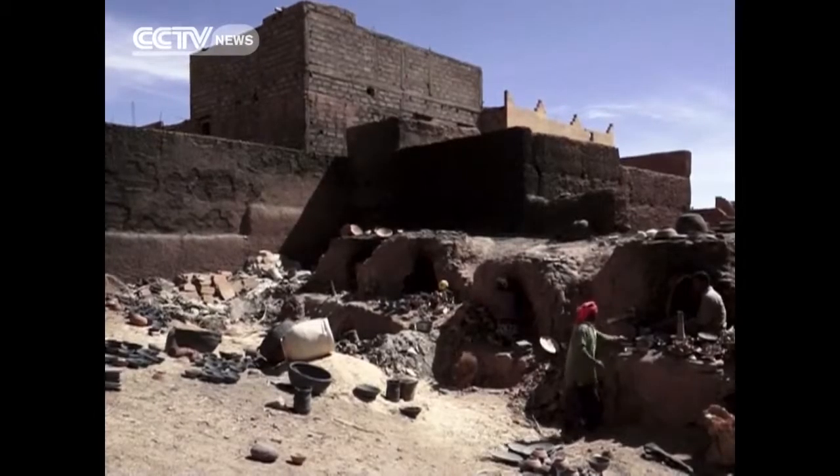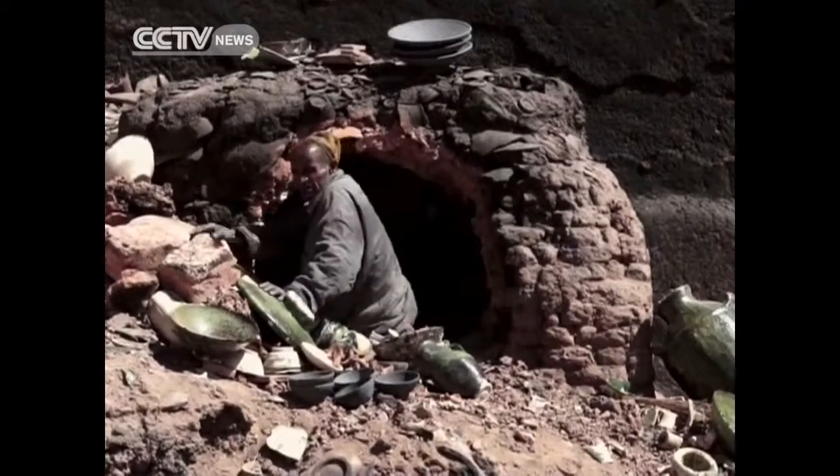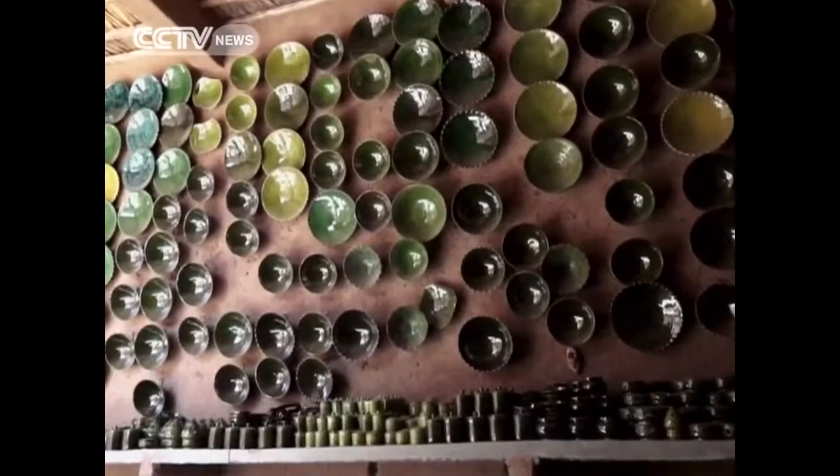Of the few thousand people who live in Tamagrut, less than a dozen know the exact glaze recipe for the town's unique heritage. And it's likely to stay that way for now. Clementine Logan, CCTV.